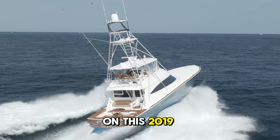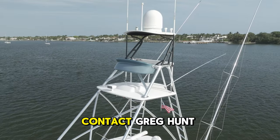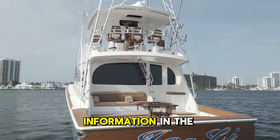For more information on this 2019 68 Viking Sportfish, contact Craig Hunt at HMY Yacht Sales. His contact information can be found in the description.